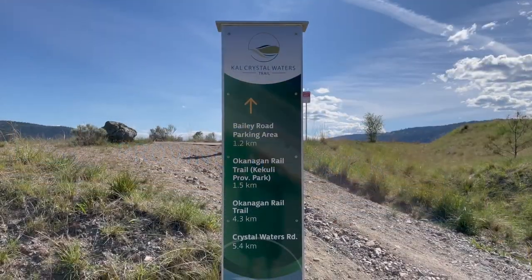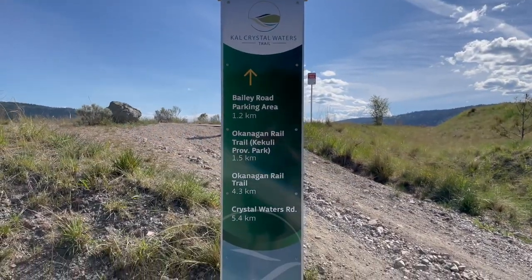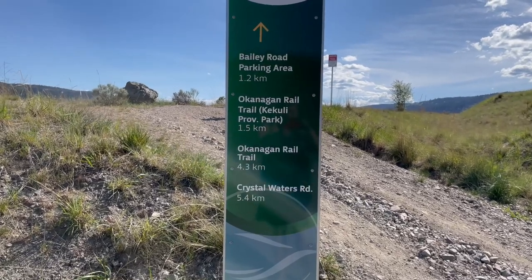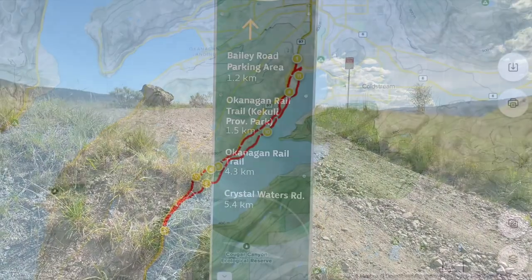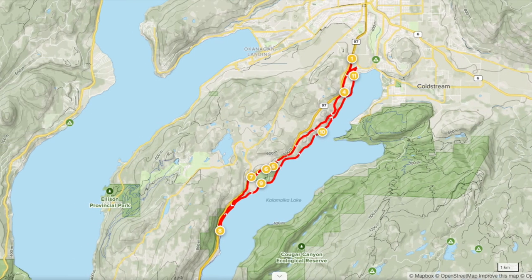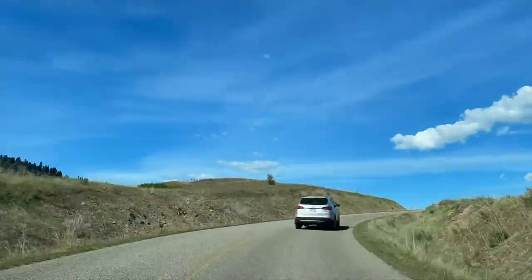I'm back at the top near the entrance, and I just wanted to show you this trail called the Cal Crystal Waters Trail. The Cal Crystal Waters Loop is a 24.3 kilometer loop trail rated as moderate. Dogs are also able to use this trail but must be kept on a leash at all times.